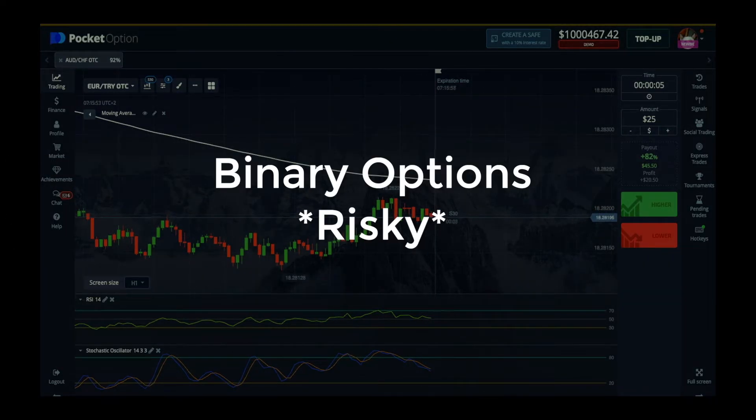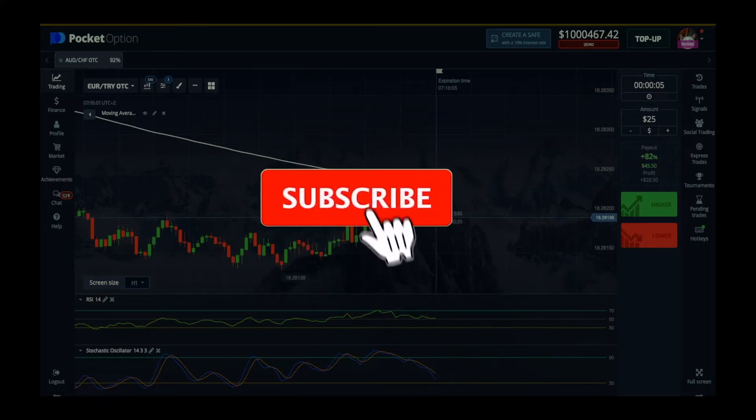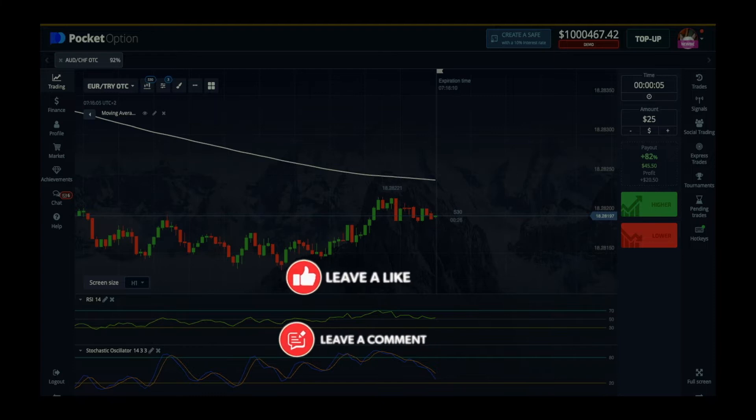Don't start without a plan. Make sure you practice in the demo and then go live. And if you're new to my channel, just hang out and use these tips and strategies to get you going on a good start with a broker. And if you like what you see, subscribe and hit the like button.